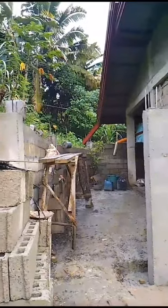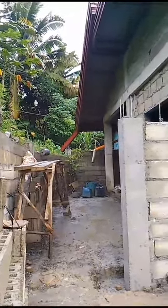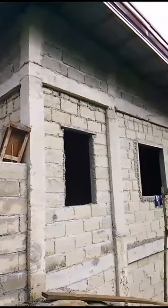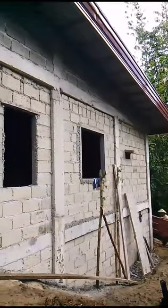Hi, good day. In this video I will show you the house progress, or the progress this week. Just keep on watching because I will show you the improvement or the progress in this week.